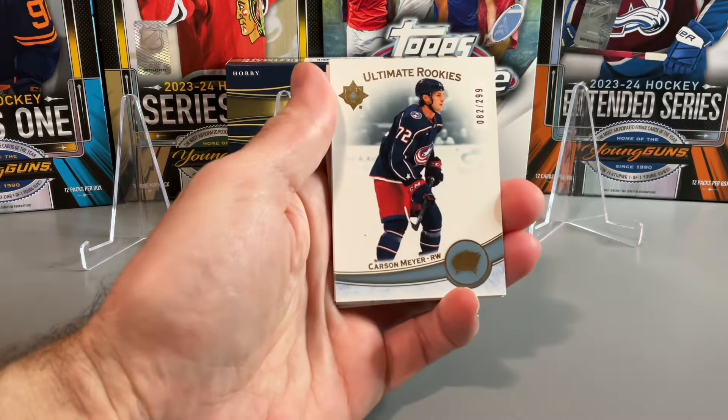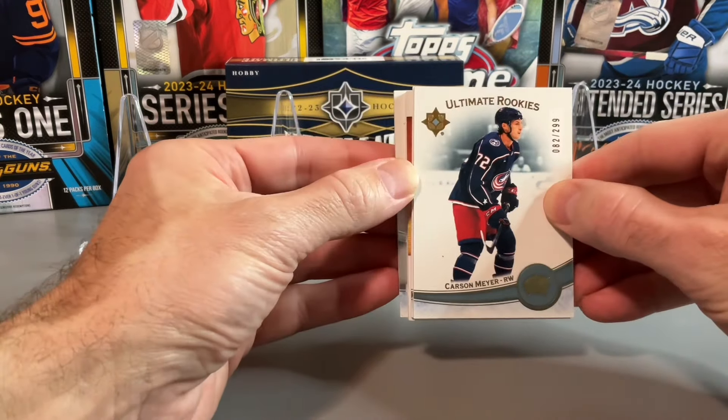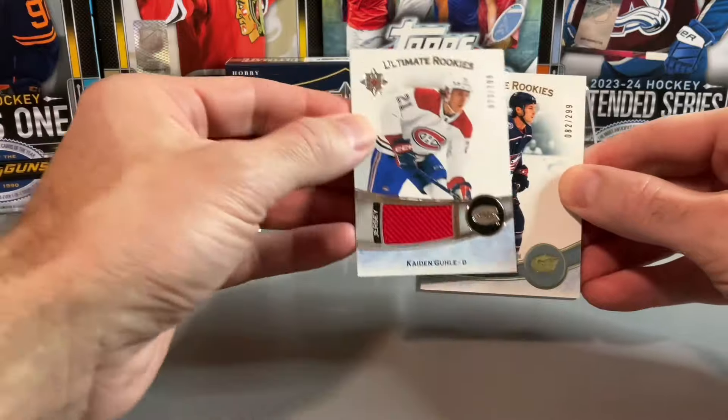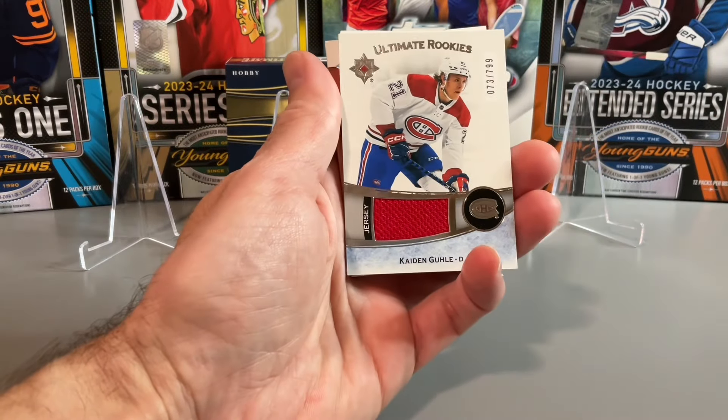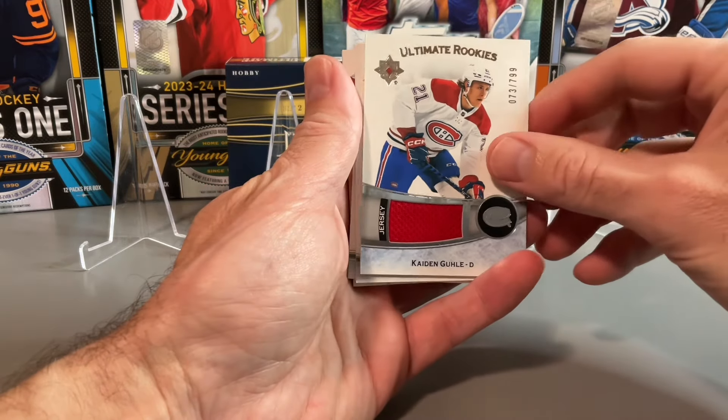Ultimate Rookies out of 299 — Carson Meyer on the top. Caden Gooley, a decent jersey card there out of 799. Red jersey piece with Caden Gooley.